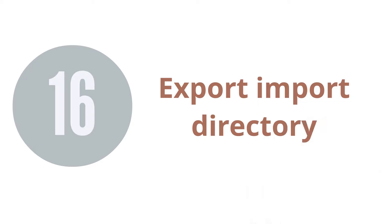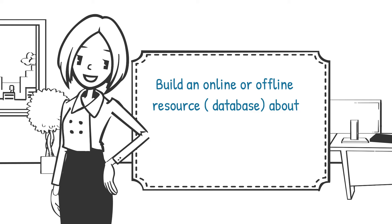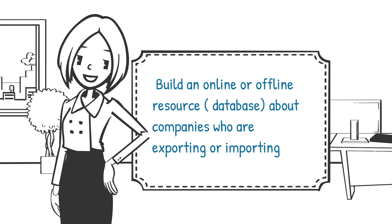16. Export-Import Directory. You can build an online or offline database about companies which are exporting or importing. A one-time or membership fee for being listed in your directory can be charged. You need to promote your directory to bring more visitors and interested companies to your site. The more popular your directory is, the more value it provides and the more other companies want to be listed.